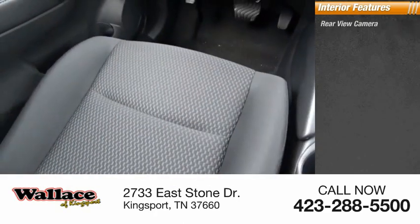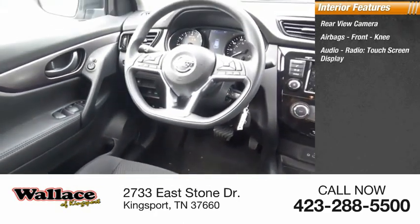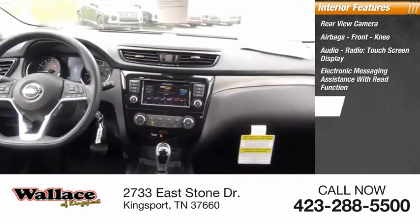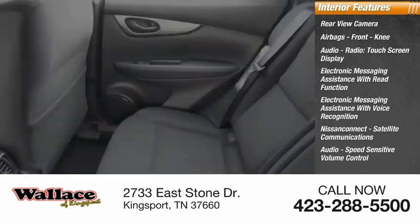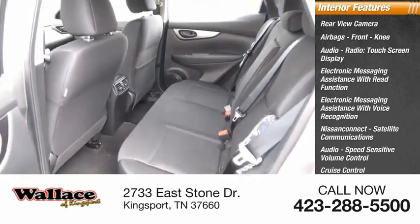Inside you'll find a rear-view camera, airbags, front knee airbags, audio radio touch screen display, electronic messaging assistance with read function, electronic messaging assistance with voice recognition, Nissan Connect satellite communications, audio speed-sensitive volume control, cruise control, and electro-illuminescent instrumentation.